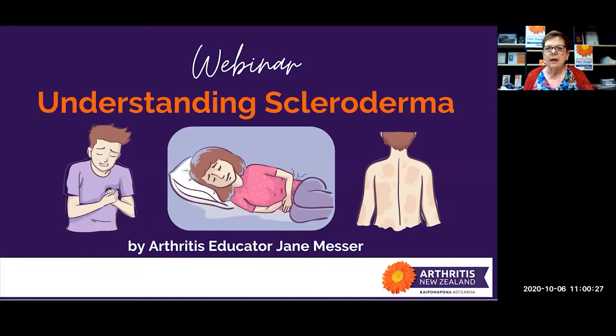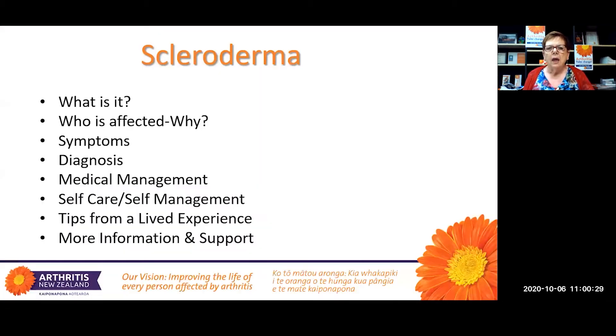Today we will touch on these areas in relation to scleroderma: what it is, who's affected by this condition and why, common symptoms, how scleroderma is diagnosed, the medical management, self-management, some tips from a lived experience, and more information and support opportunities.